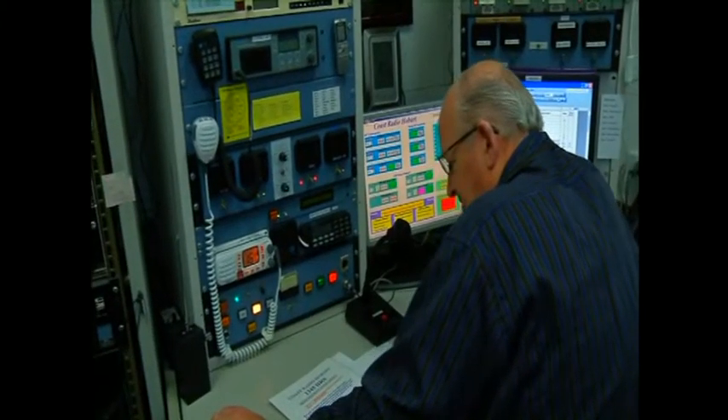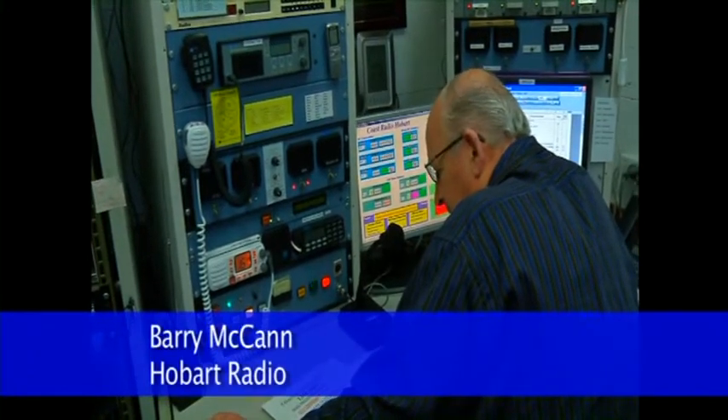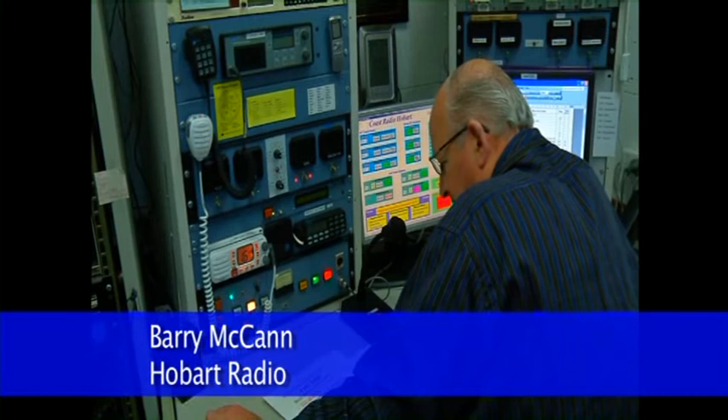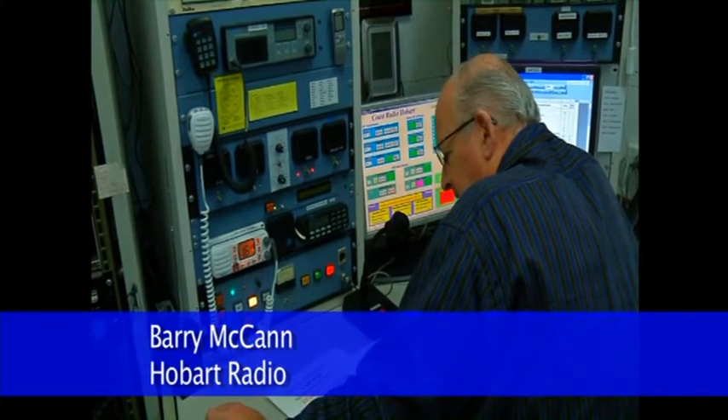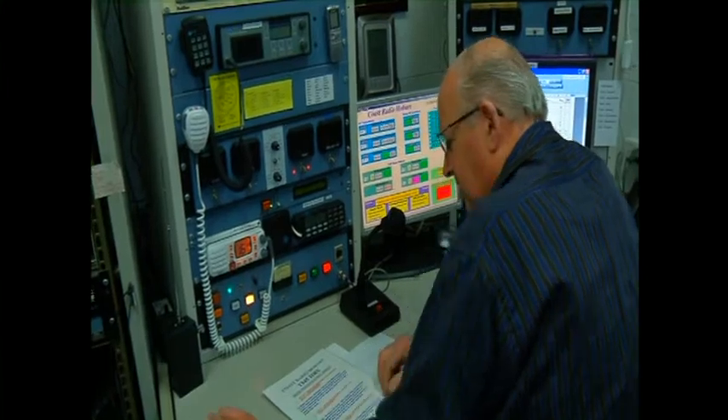The network is monitored 24 hours a day by Port Authority or volunteers such as Coast Radio Hobart. All ships, this is Coast Radio Hobart, Mariah Island. For the latest Coastal Waters forecast, please listen now on VHF channel 69 on the Upper East Coast, 68 on the Lower East Coast, and channel 67 on the South East Coast.